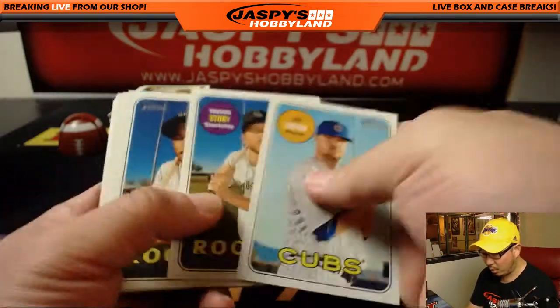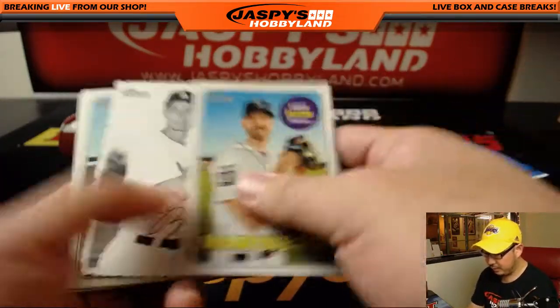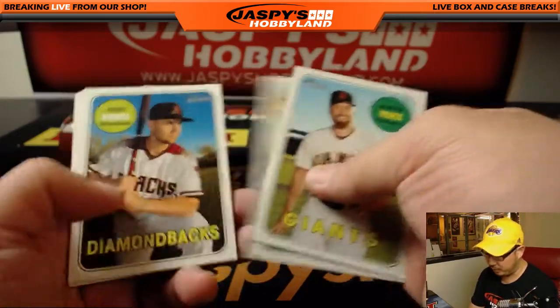One relic or autograph per box. They're mostly relics — the autographs are few and far between per case.